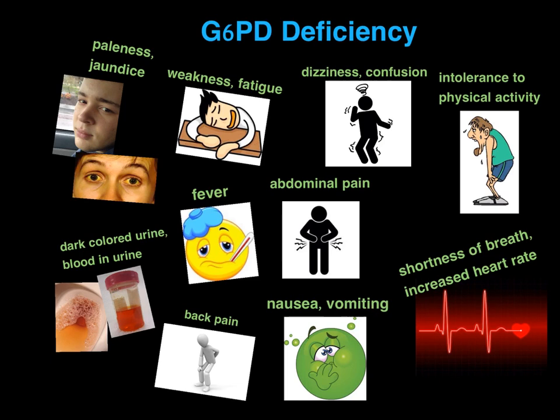Indications that you may be going through hemolysis include paleness or jaundice. Jaundice is yellowing of the whites of your eyes or skin. Dark colored urine. You may have blood in your urine. Weakness. Fatigue. Fever. Back pain.